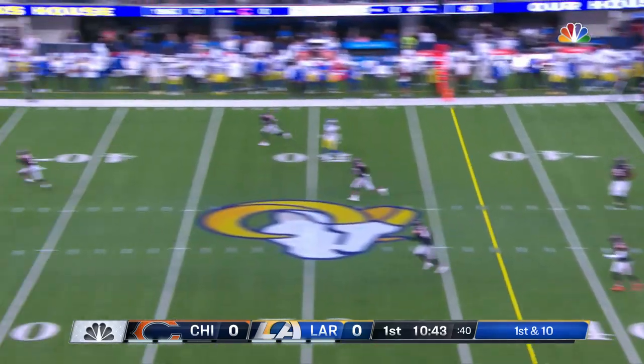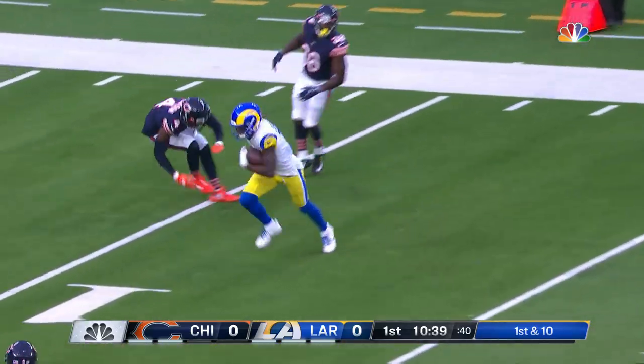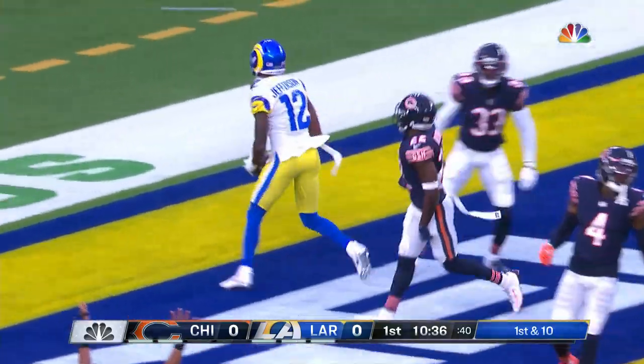He's going to air it out, deep downfield, has a man open. It's caught at the 15-yard line by Van Jefferson, and he gets up and rumbles to the end zone.